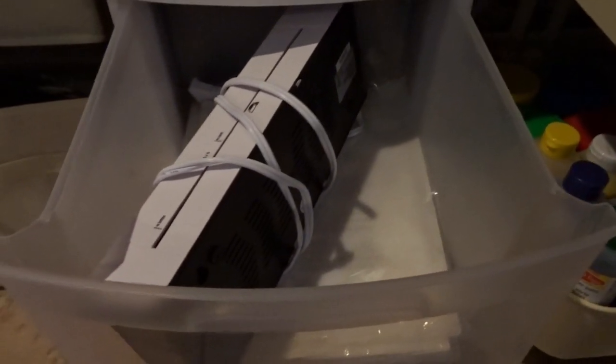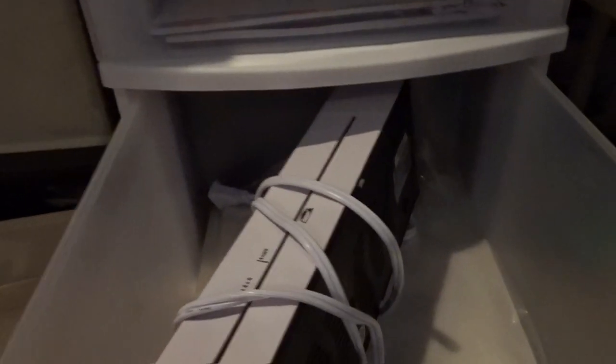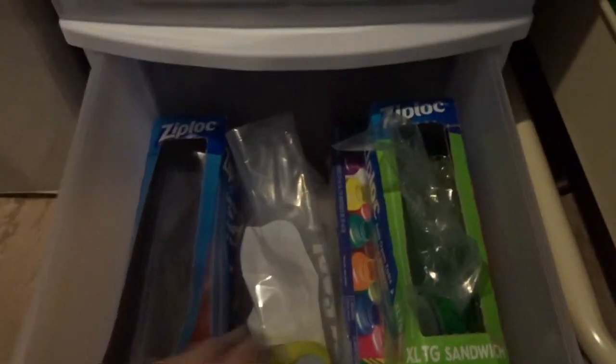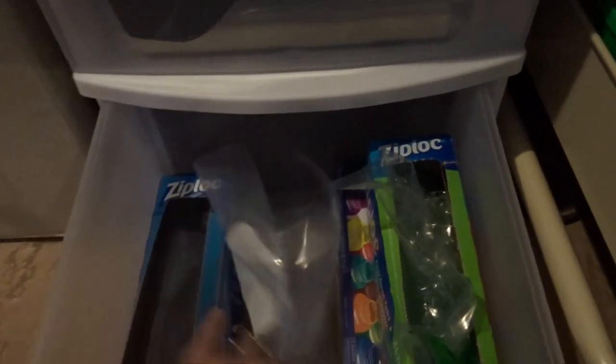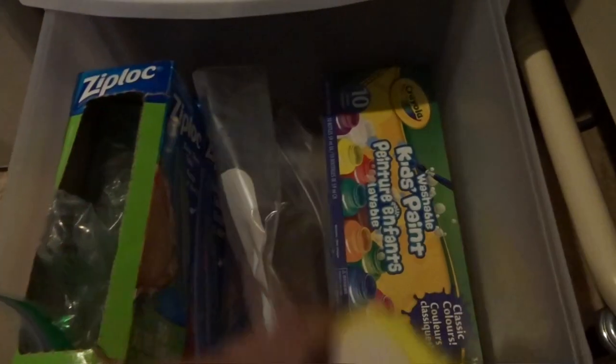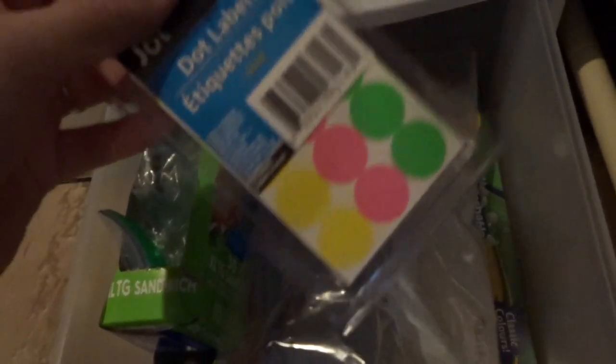In this drawer it's literally just my laminator and the laminating sheets. I laminate a ton with having little kids to try and make homeschooling more eco-friendly — if you laminate something it can be used multiple times instead of just single use. Then this bottom drawer is really just miscellaneous: I have a lot of Ziploc bags, an extra set of paints, a little dry erase dice, and some dot label stickers.